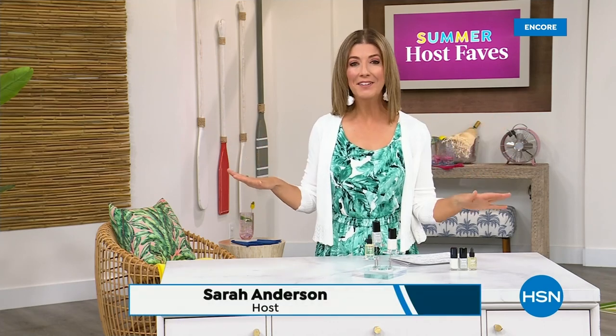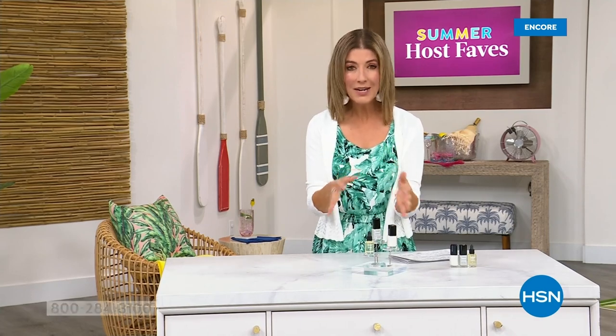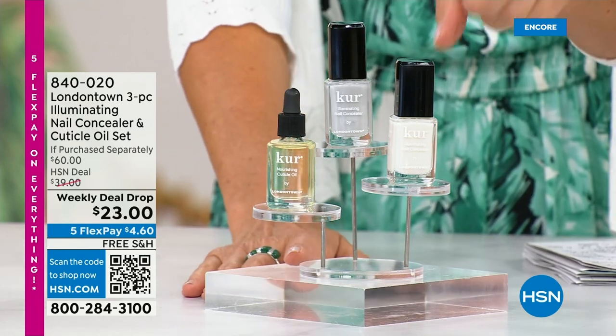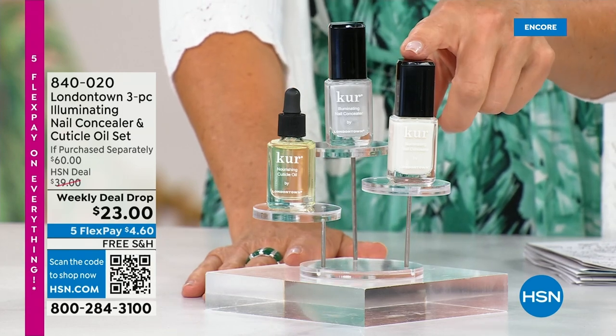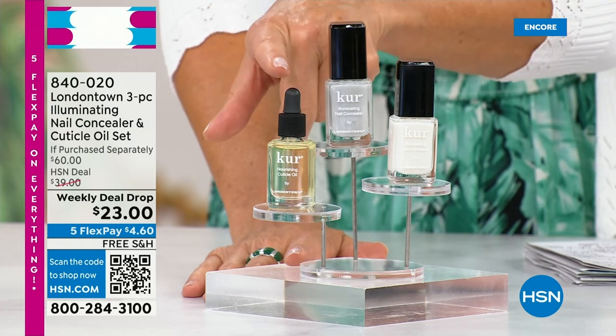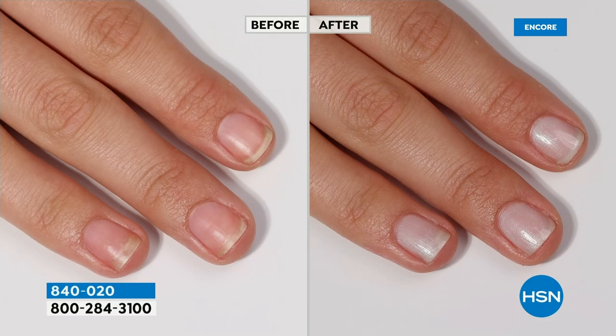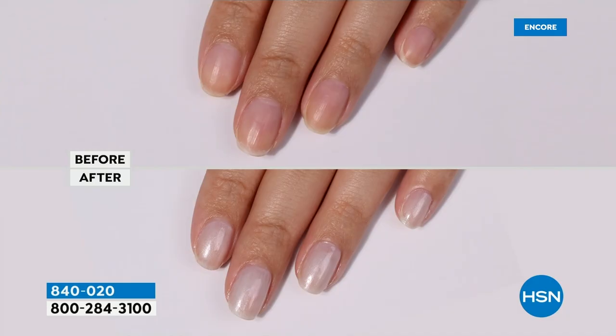Our Summer Host Faves are in full swing. Thank you so much for all of your orders on the dress, on the Fit Flop shoes. Shop online — that's the best way to get right to the front of the queue. With summer coming, the last place you want to be is stuck in a nail salon getting a gel mani or an acrylic gel. You don't want anything that's going to damage your nails. You want a manicure you can do at home. Check out our weekly deal drop from London Town. It is their all-famous nail concealer — the one that goes for $20 a pop each — and their world-famous nail cuticle oil. It's $23 as long as our quantities last.